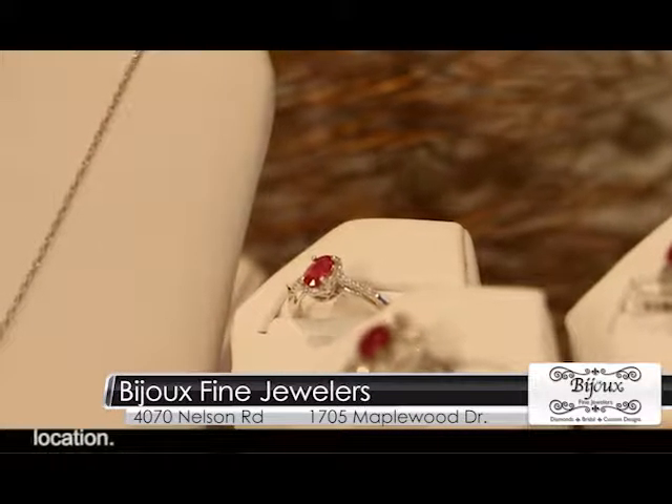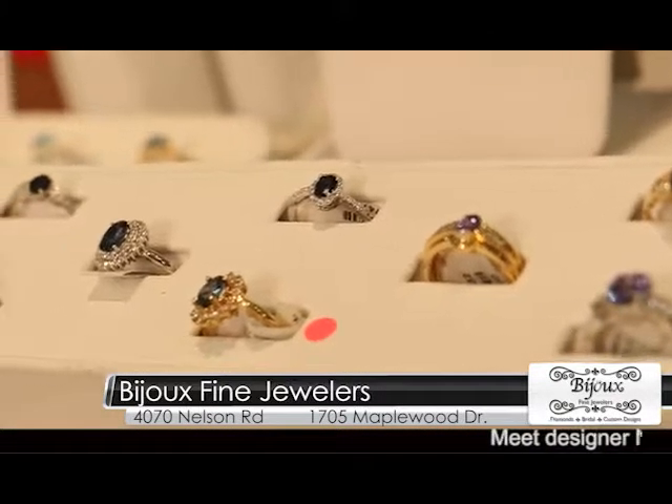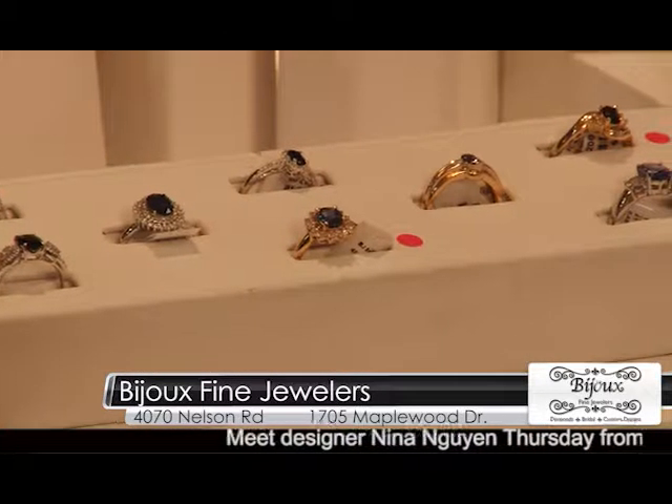We have tons of colored stone jewelry and color is really fun. A lot of people see it only as a birthstone, but if you love a color, you should get a piece of jewelry with that color in it, and wear it and enjoy it.